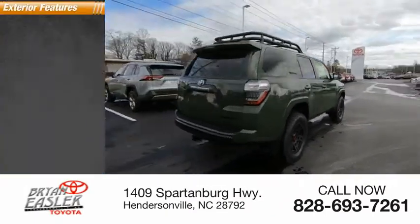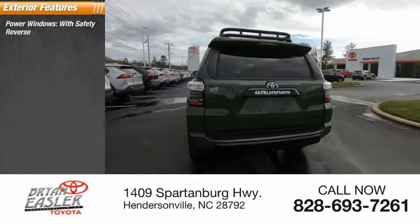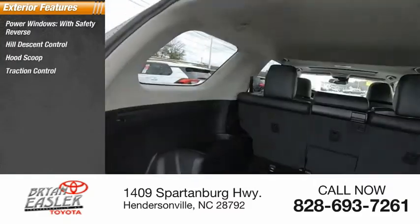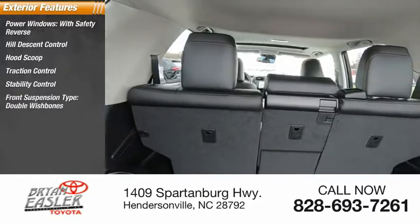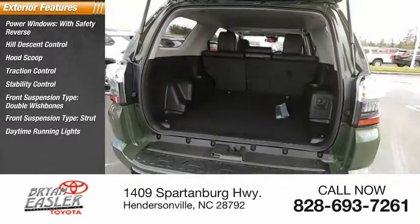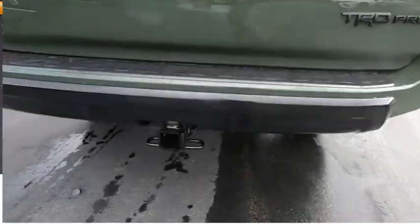Here are some of this vehicle's great options: power windows with safety reverse, hill descent control, hood scoop, traction control, stability control, front suspension type double wishbones, front suspension type strut, daytime running lights, power brakes, roof rack.